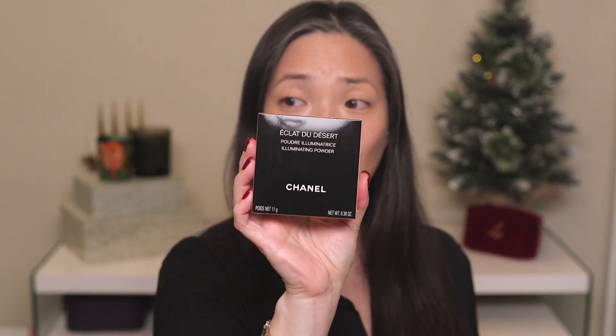Let me go through quickly because I didn't get the entire collection. I did get the two new eyeshadow quads — one is Elemental, one is Warm Memories. I did get the illuminating powder. I also got the Stylo Ombre et Contour in Contour Mauve, and I got three of the liquid shadows: colors 22, 28, and 32. And then I got the multi-use glow stick in Golden Light.